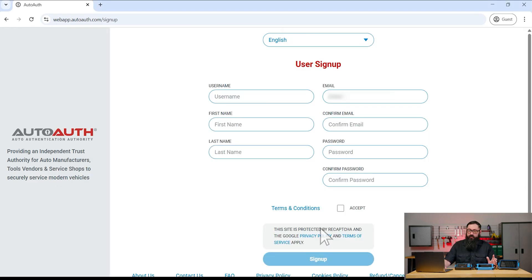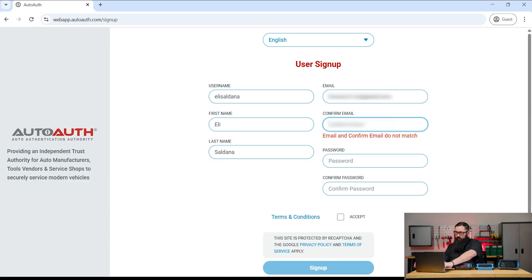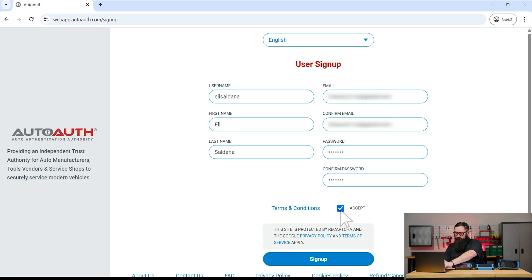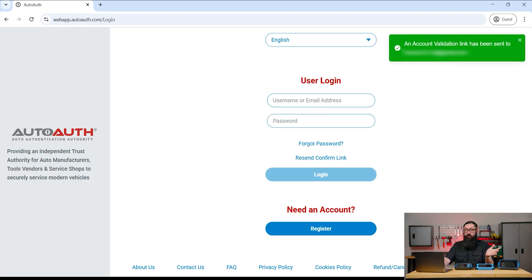Select Register and fill out the user signup form. Agree to the auto-auth terms and conditions. Once finished, click Sign Up and a verification email will be sent to you. Confirm it and you're ready to log in.